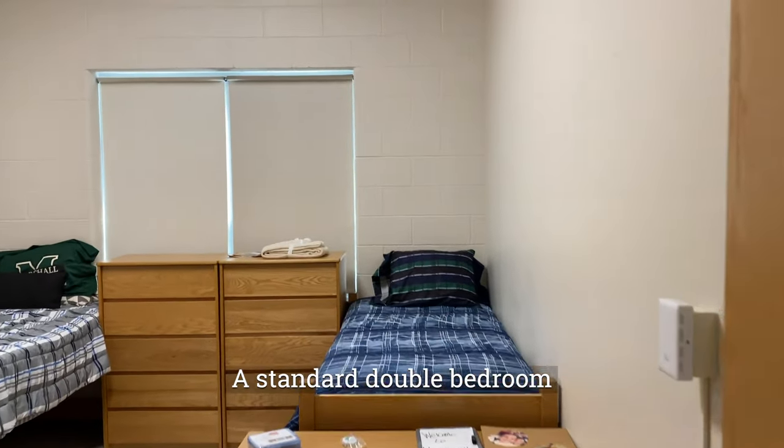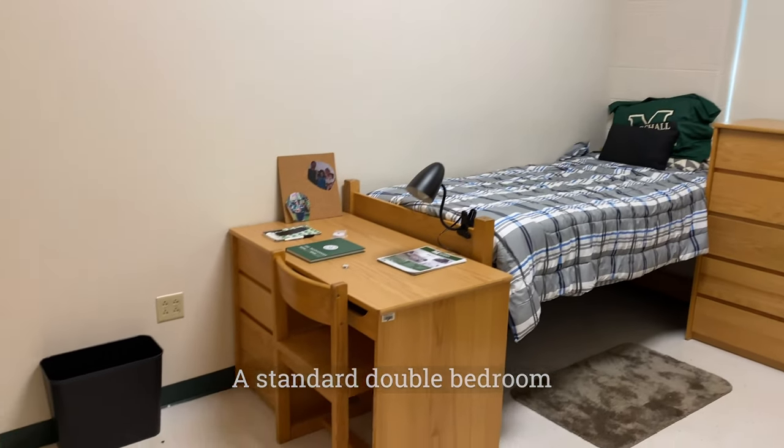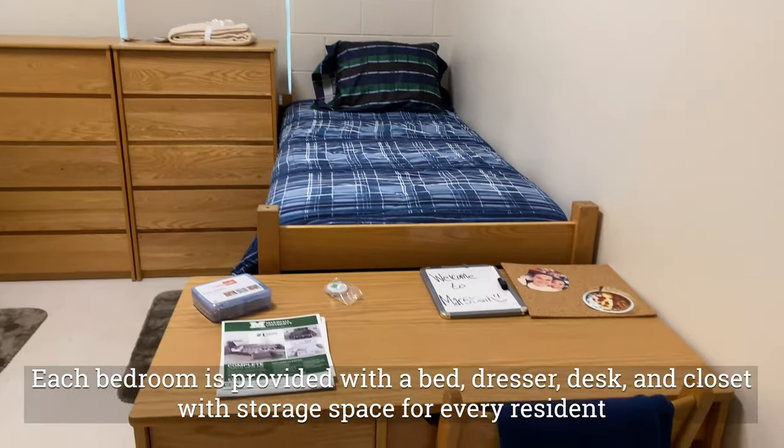This is a standard double bedroom. Residents are able to rearrange the furniture as they please. Each room has a bed, dresser, desk, and closet for each resident.